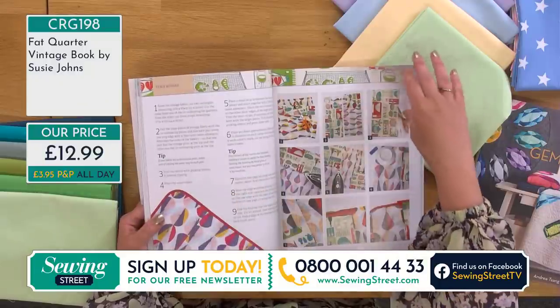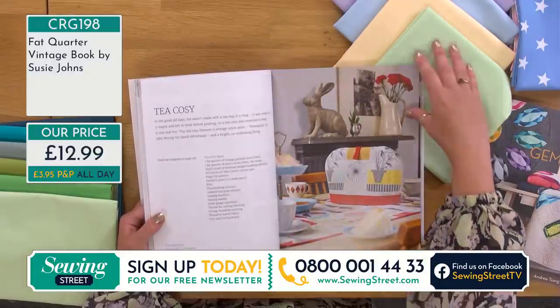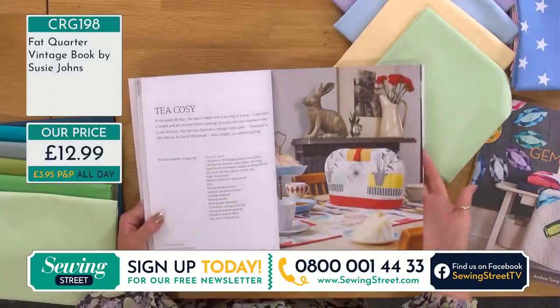A patchwork cot quilt — this could be your first ever patchwork quilt using a very easy technique, just plain squares. Also a really good technique if you've got fabrics you want to upcycle from other clothes. Be aware they're normally different weights, but you're working with squares so there's no bias. A good one to start with, maybe doing a memory quilt. Table runner to protect your dining room table.